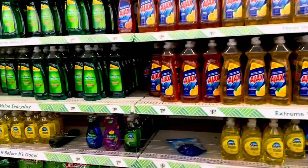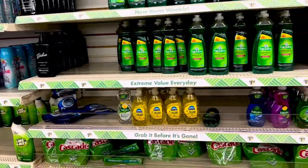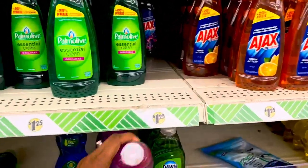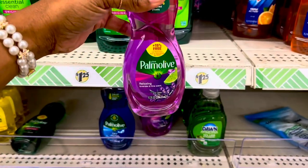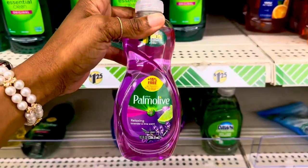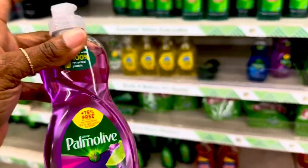I need some dish soap. I got some that smelled really really good — it was a Pomalove. I think it's this one right here — lavender and lime. This one smells really really good. If you've tried this one, leave a comment below and tell me if you like the smell. I think this is the best smelling one over here.